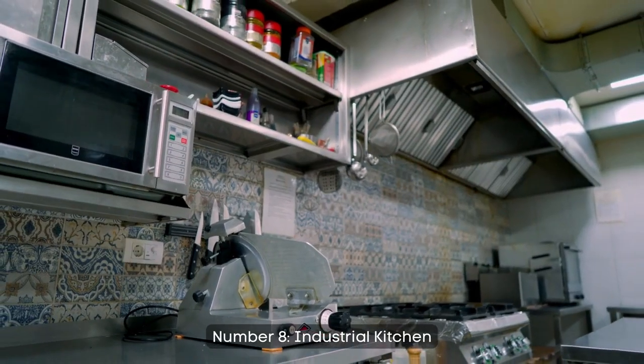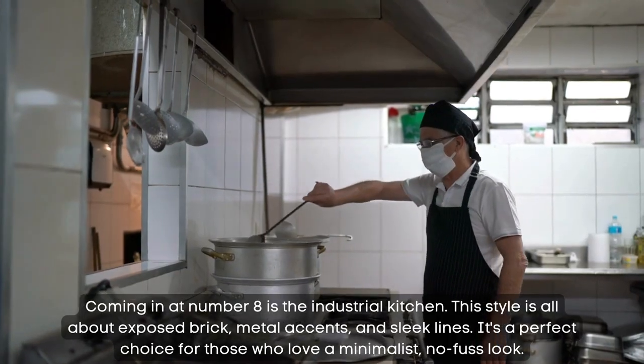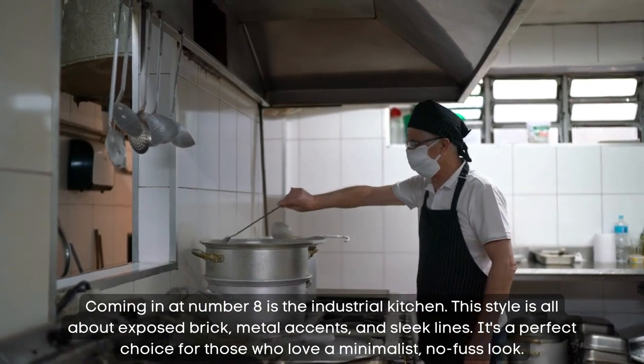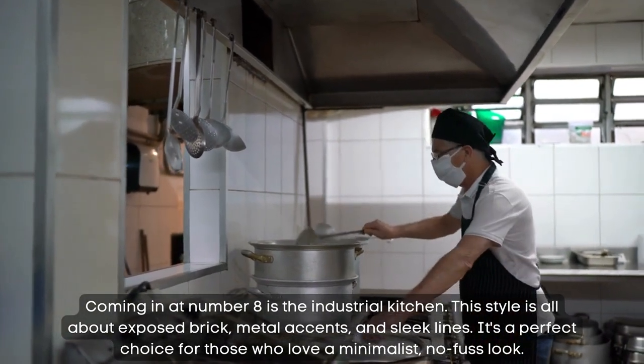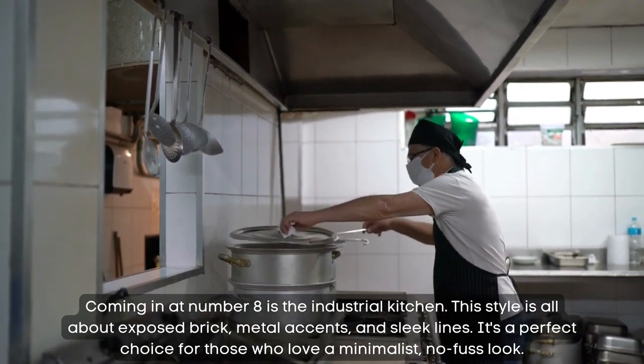Number 8: industrial kitchen. Coming in at number 8 is the industrial kitchen. This style is all about exposed brick, metal accents, and sleek lines. It's a perfect choice for those who love a minimalist, no-fuss look.